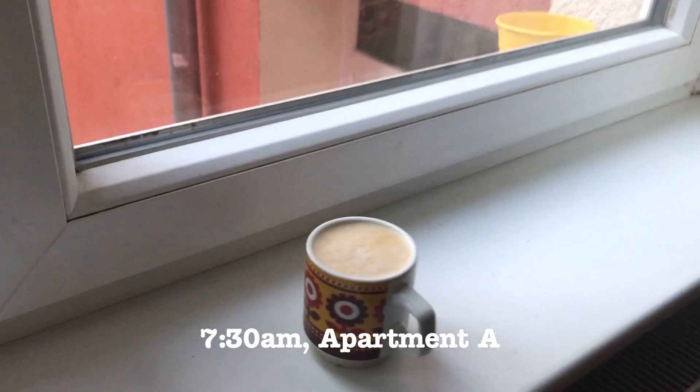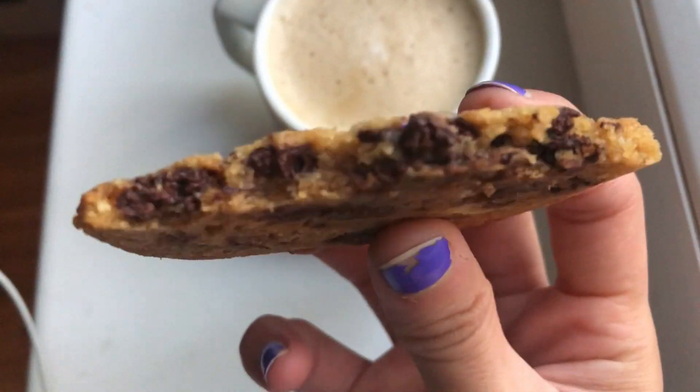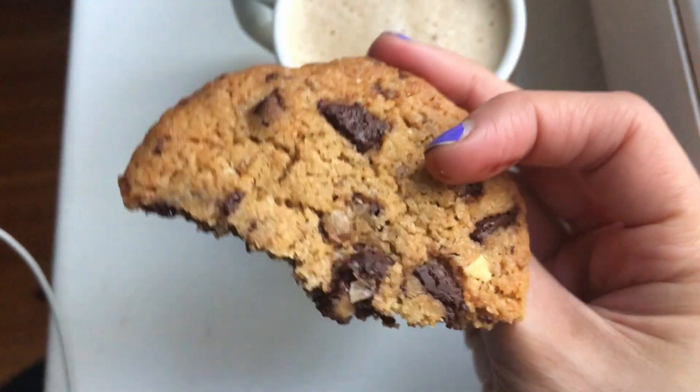I started of course with a cup of coffee, which was really, really nice. It's super early so coffee is substantial. Then I had a chocolate chip cookie, which is one of my favorite things in the world — in the morning — which by the way was super yummy.